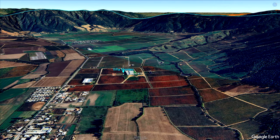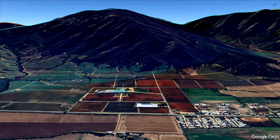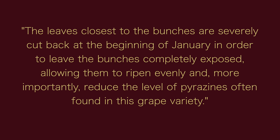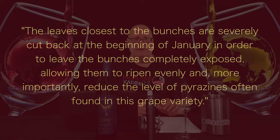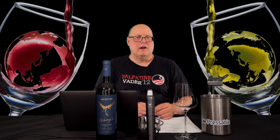With Wings, we have two varieties that have high levels of pyrazine. Speaking of pyrazine, the tech sheet for Wings mentions how they manage the pyrazines. Quote: 'The leaves closest to the bunches are severely cut back at the beginning of January in order to leave the bunches completely exposed, allowing them to ripen evenly and, more importantly, reduce the level of pyrazines often found in this grape variety.' End quote. They are specifically talking about Carmenere here, but they likely did the same with the Cabernet Franc. So we may not get ripping high bell pepper.